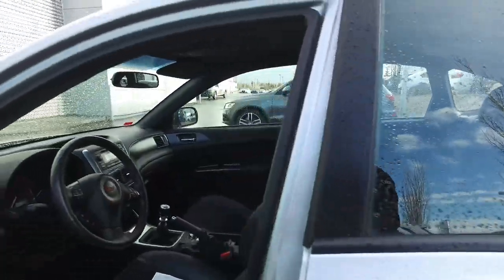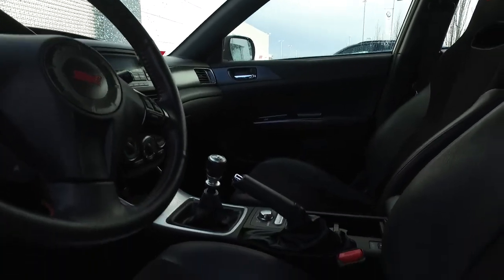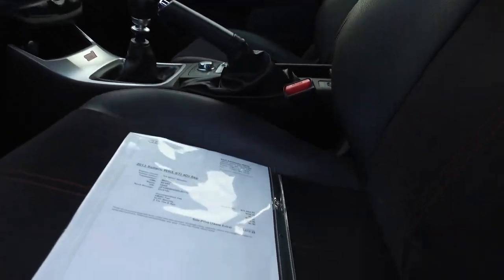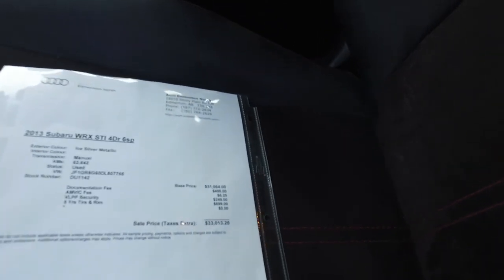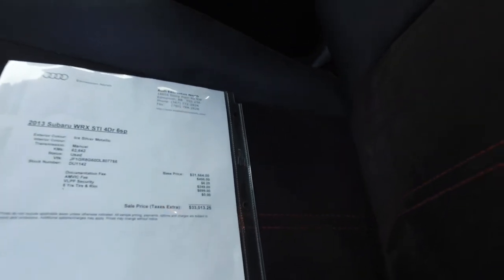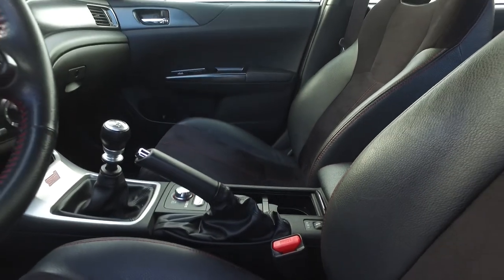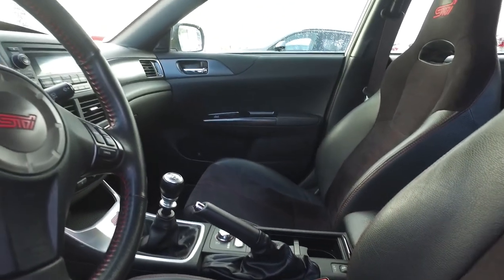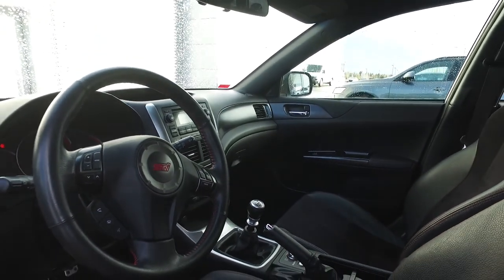Come around into the driver's seat. Nice 6-speed manual gear shift. And again, the nice red highlights on the interior.